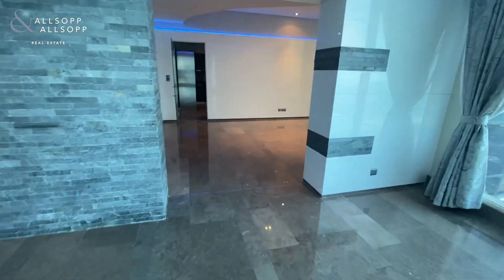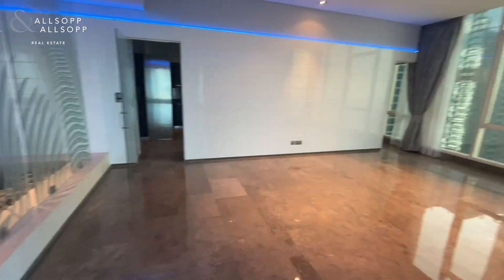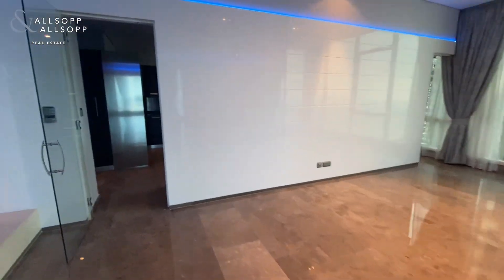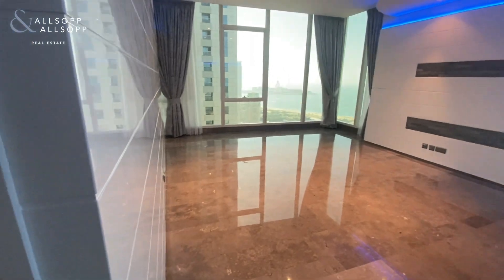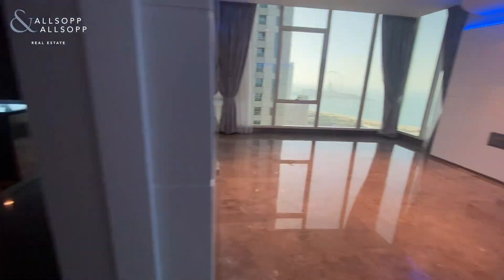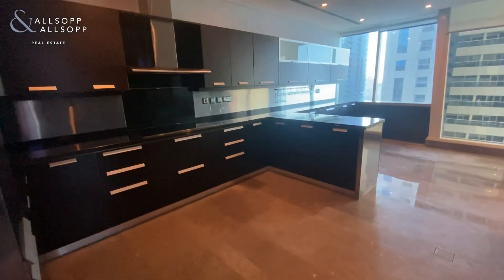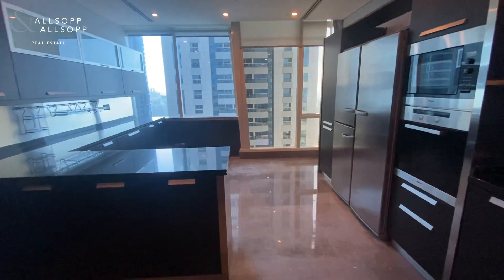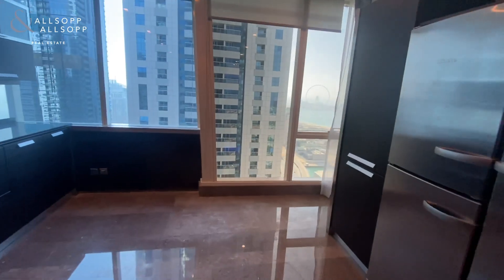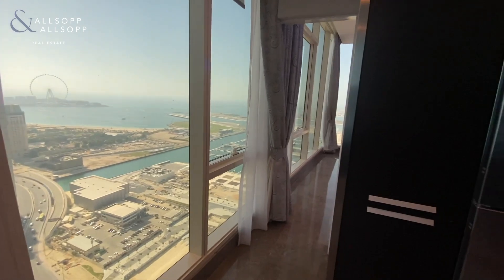This was designed by Atkins, and the interior design for this is KCA. Here will be a dining room, again with the full view over the Dubai Eye. Here you'll see a fully upgraded kitchen, also enjoying some stunning views over towards the Dubai Eye.